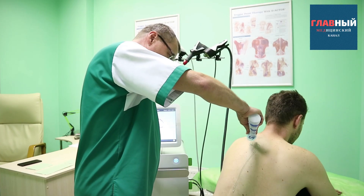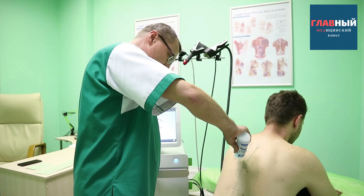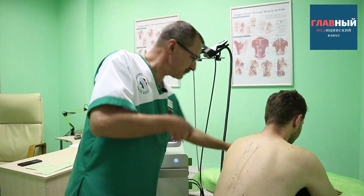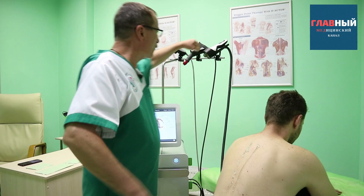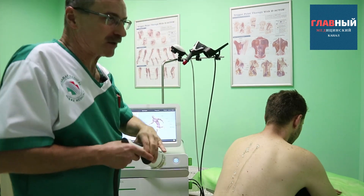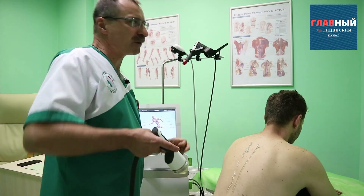We have identified the pain points by palpation. And now, using a focused applicator, we will try to find those points that cannot be detected by palpation.